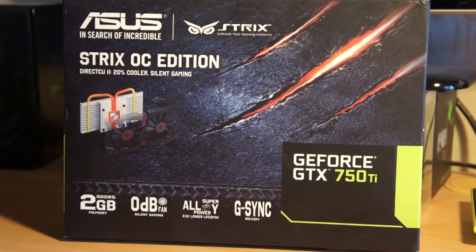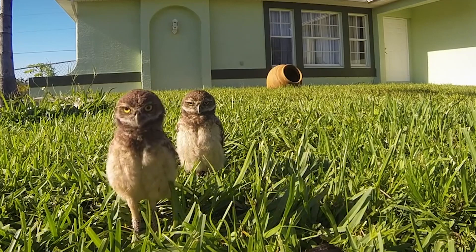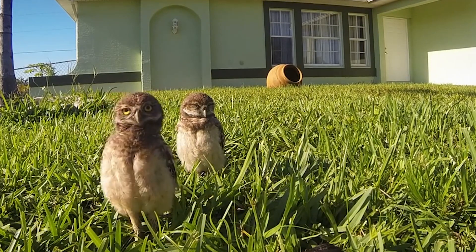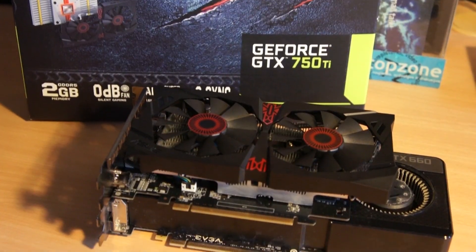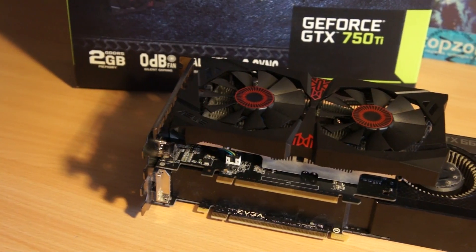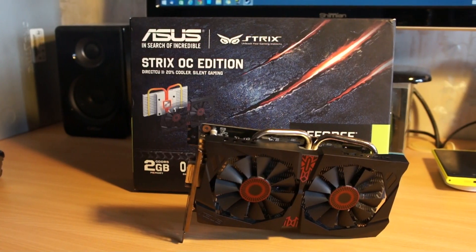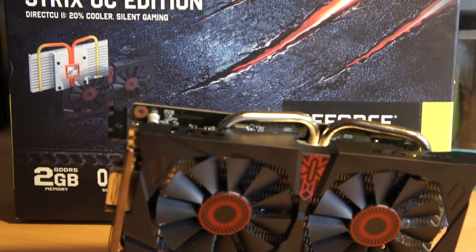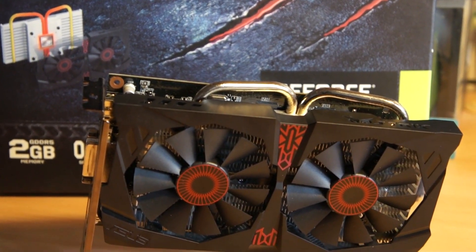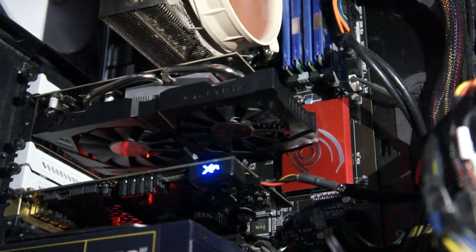GTX 750Ti Strix OC Edition. I'm just joking — this card does not sing or dance, it's quite the opposite. Strix means it's super silent. Asus claims zero dB noise because this card is cooled passively.